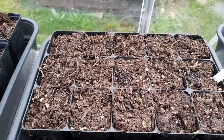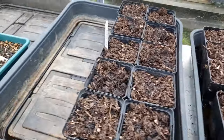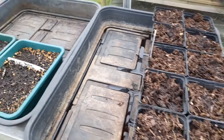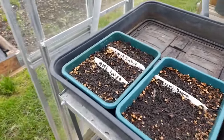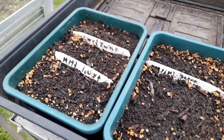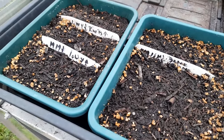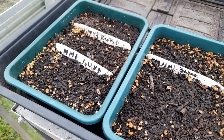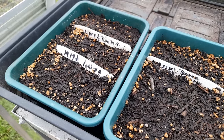Scabious in here — nothing yet. These are squash — nothing yet — butternut squash. And then various tomatoes over here, and I can't see anything germinating in there yet.